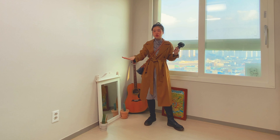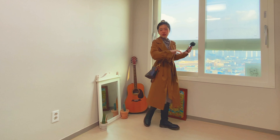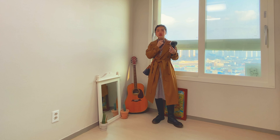I think the trench coat might be a bit difficult to wear in summer, but the outfit is really good.